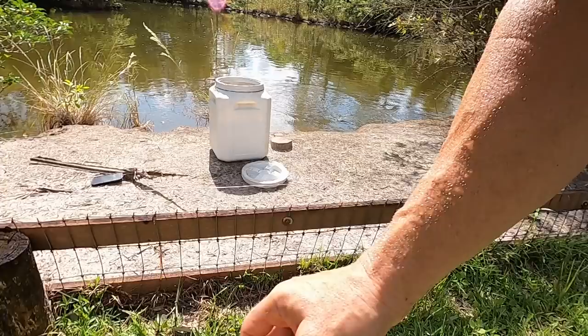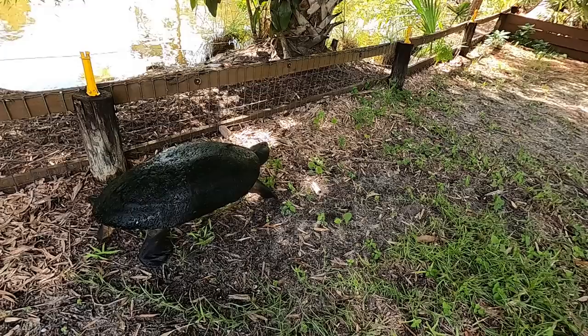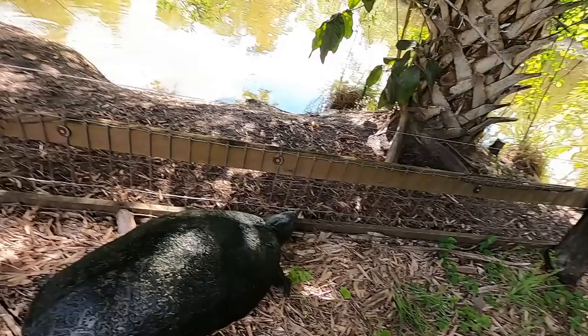Have you ever seen a big Orlydia turtle walking? He does that high walk just like an alligator — they get up real high. So let me grab him up. Come here, my friend.